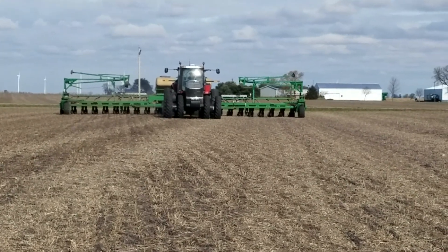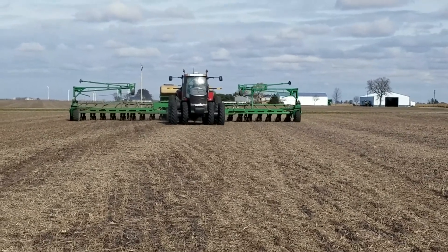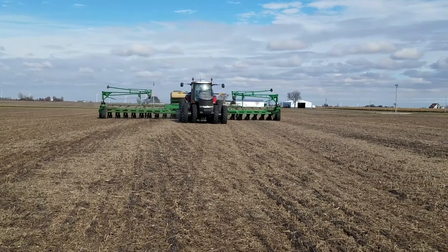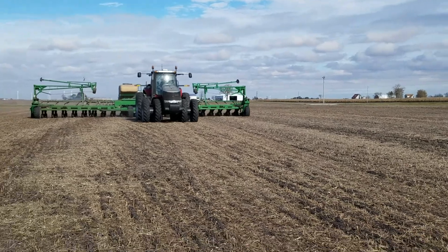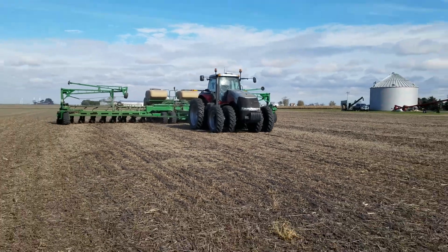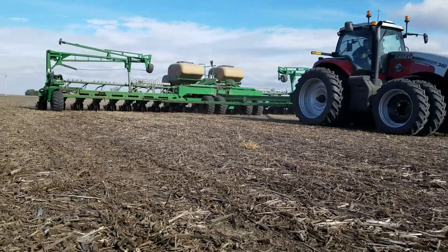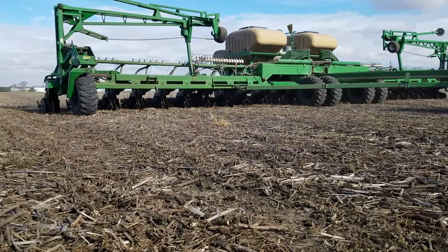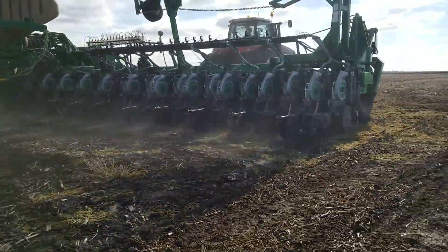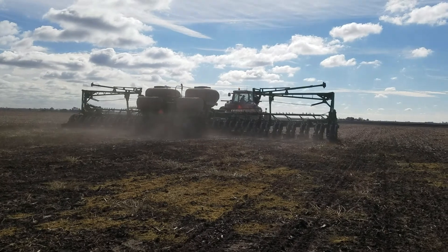Guys are still combining corn and we're planting rye. He's actually running about 6.4, 6.5 miles an hour. We're going to make sure it's going to work.